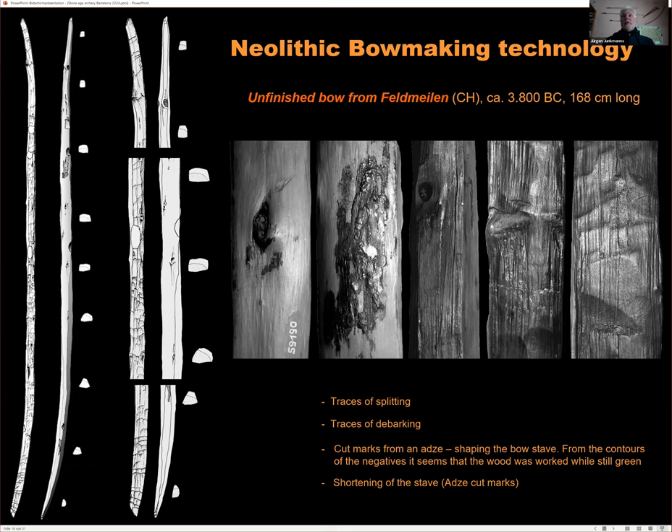Total working time for the youth bow was about six hours, for the kids' bow about four hours, and an estimated eight hours for a larger adult hunting bow.